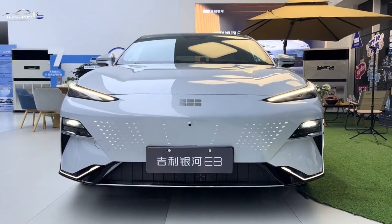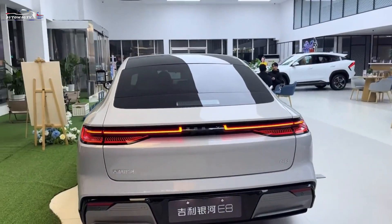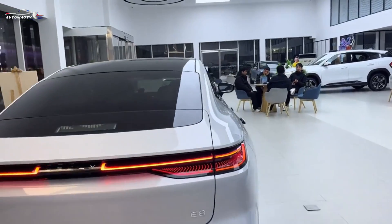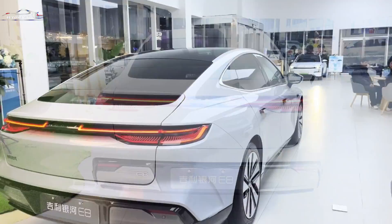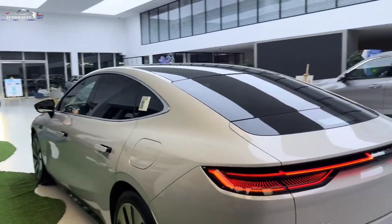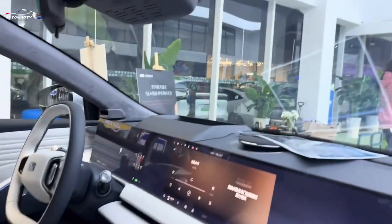The rear roofline is redesigned with a curved fastback style that adds a special touch to the overall appearance. The E8 boasts full-length LED tail lamps with Geely lettering in the center, as well as an impressively sized black rear bumper. The Geely Galaxy E8 is over 5 meters long, making it larger than competitors like the Camry and Accord.